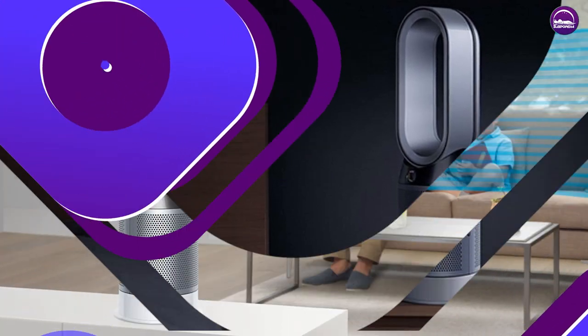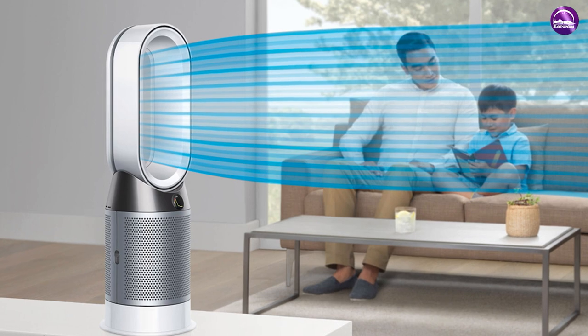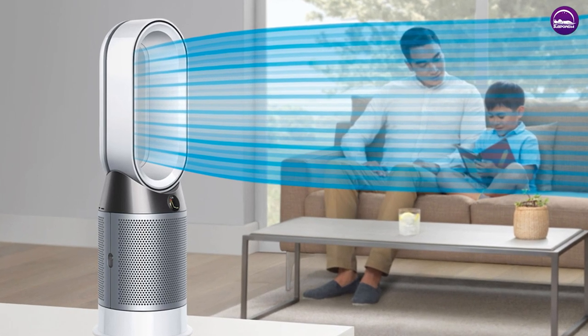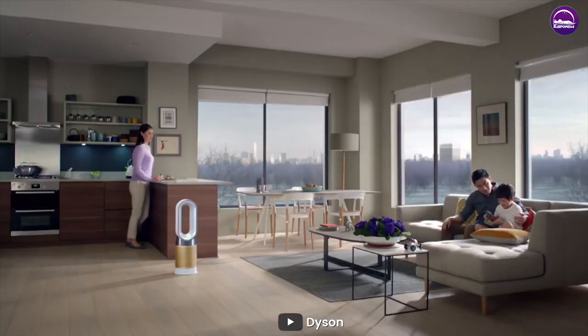The heater also has a range of safety features, including an automatic shutoff feature if the heater is accidentally knocked over, and a tip-over switch that turns off the heater if it's tilted beyond a certain angle. This makes it a safe and reliable option for households with pets or children.